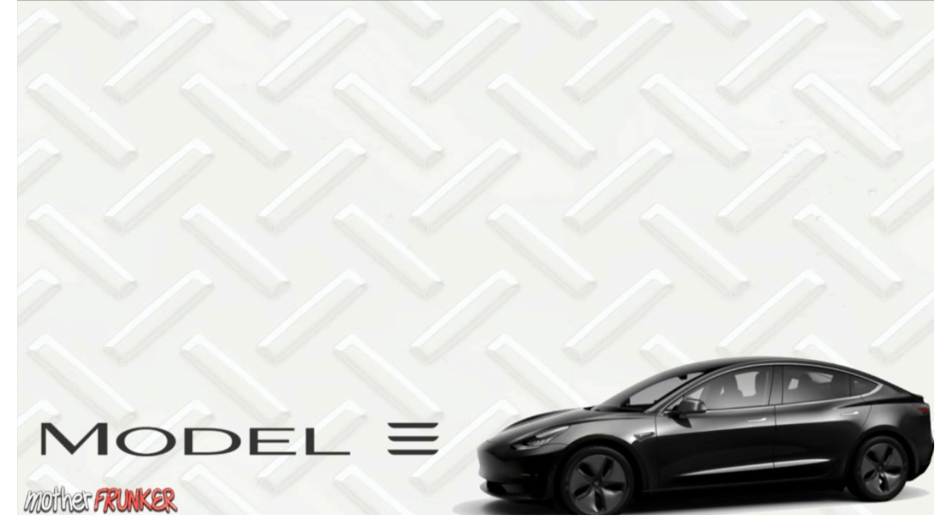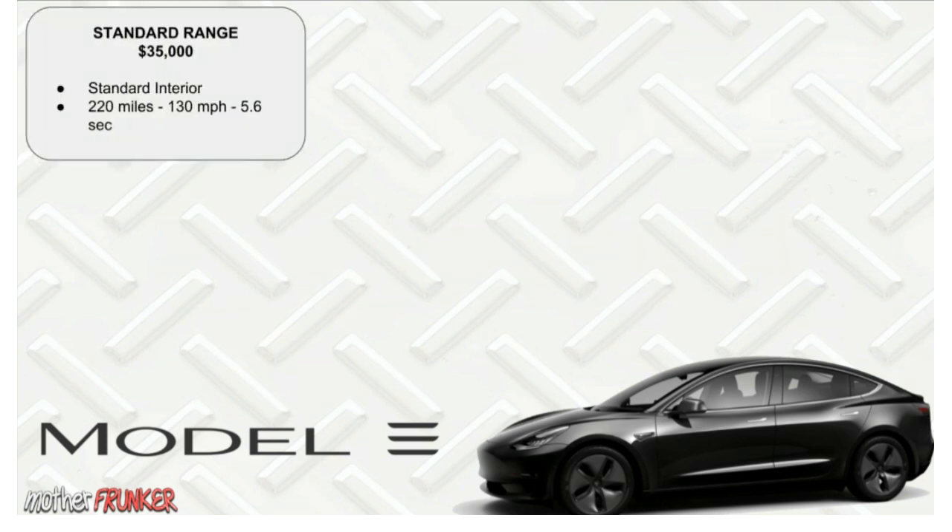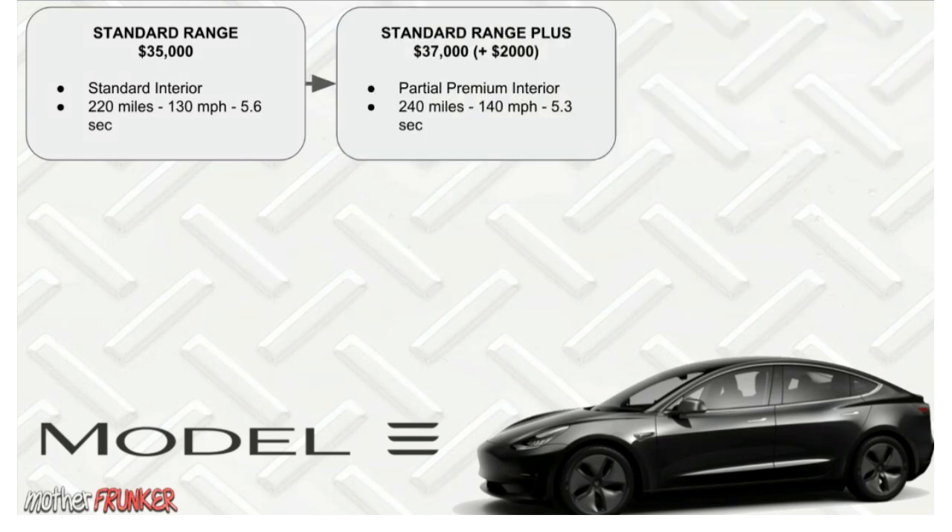The Standard Range is the $35,000 model — the one everyone was waiting for. It has a standard interior. The three numbers you're going to see constantly throughout all six variants are range, top-end speed, and zero-to-60, just as a simple way to see which one works for you. The Standard Range has 220 miles of range, 130 miles per hour top-end speed.